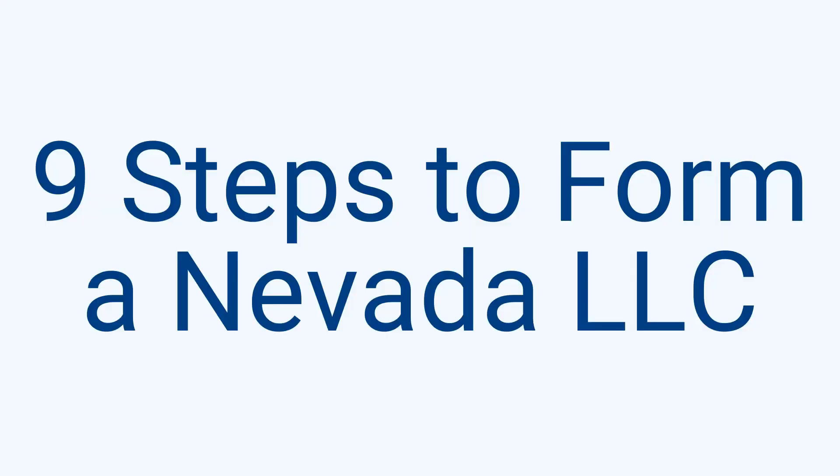So you're ready to form a single member LLC in Nevada on your own, but don't know where to start. This video course is perfect — I'll walk you through all the steps to form, maintain, and everything in between for your Nevada LLC. In this course, I'll cover nine steps by creating a fictional LLC named Line B LLC.